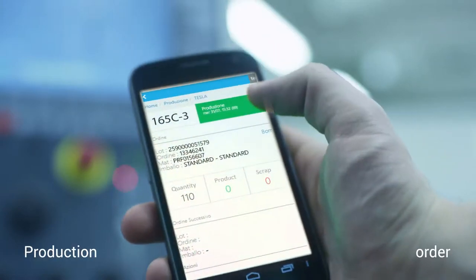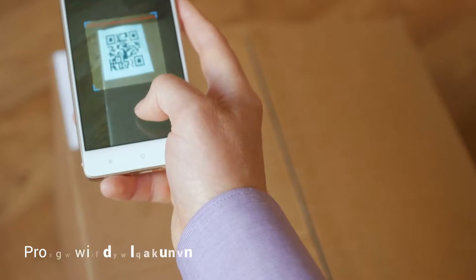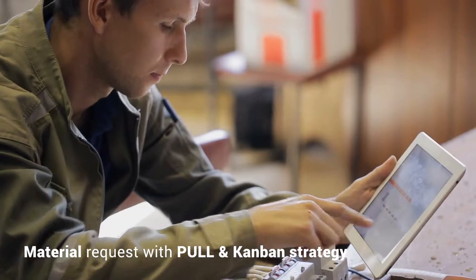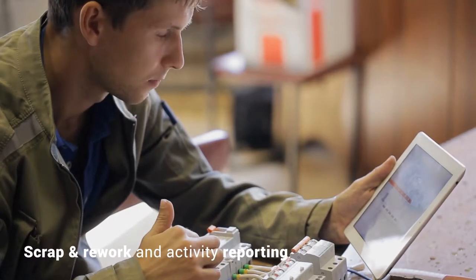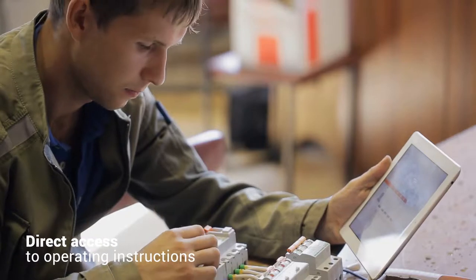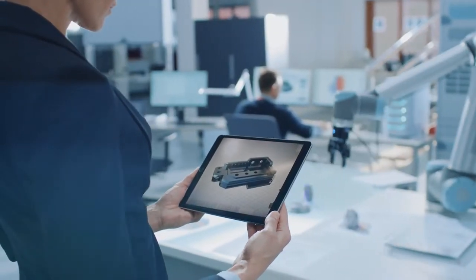D1 supports production order execution on the machine, production declaration, material consumption, material request with pooled and Kanban strategy, scrap and rework, and activity reporting. Mobile apps allow direct access to operating instructions, and with augmented reality, enables the interaction with full-scale digital models.